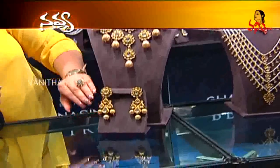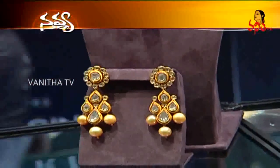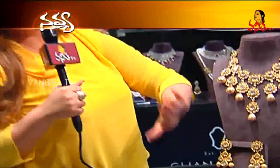The earrings are uncut with a South Sea pearl, and these earrings can be matched with any outfit even if you want to wear only the earrings without the necklace.